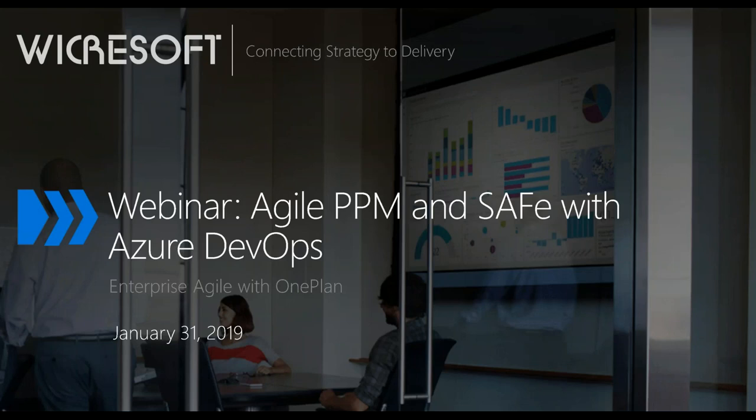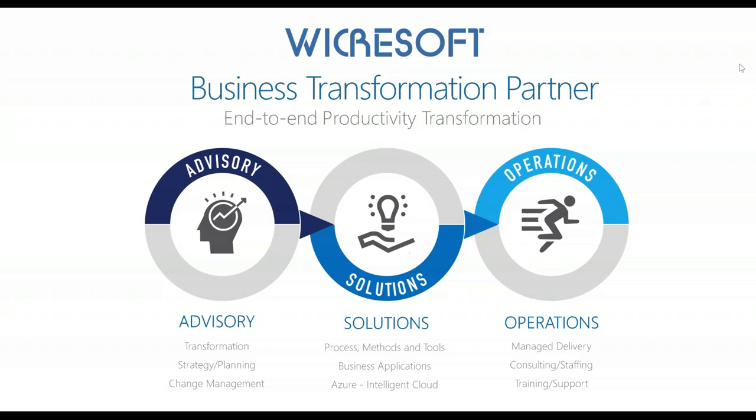Hello everyone and welcome to our end of January webinar for Wickersoft on Agile PPM and SAFE with Azure DevOps. This is really addressing the scenarios of Enterprise Agile with our OnePlan solution and Azure DevOps. We are Wickersoft, a business transformation organization that provides advisory solutions and operations offerings.